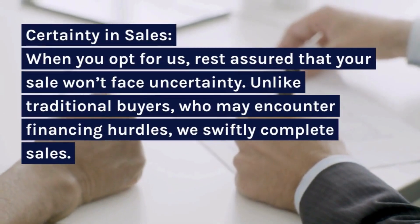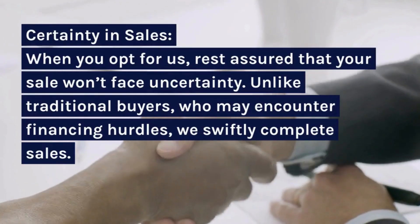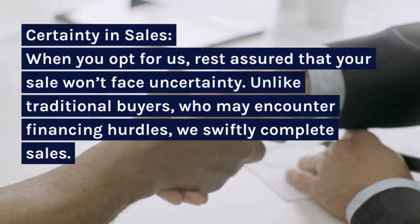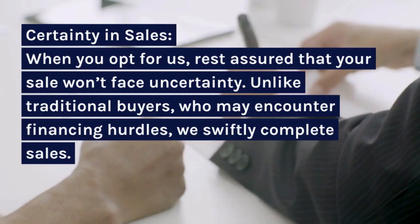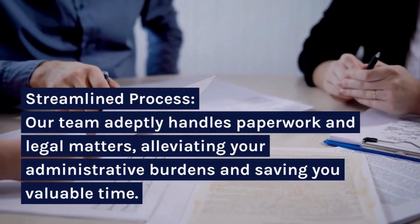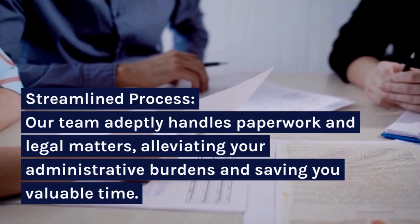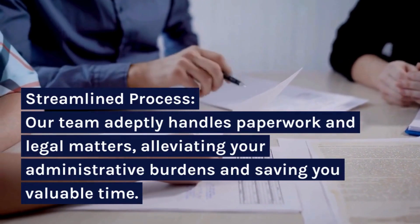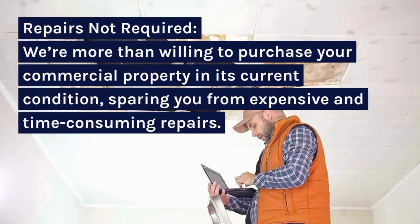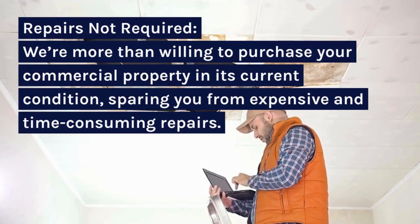Certainty in Sales: when you opt for us, rest assured that your sale won't face uncertainty. Unlike traditional buyers, who may encounter financing hurdles, we swiftly complete sales. Streamlined Process: our team adeptly handles paperwork and legal matters, alleviating your administrative burdens and saving you valuable time. Repairs Not Required: we're more than willing to purchase your commercial property in its current condition, sparing you from expensive and time-consuming repairs.